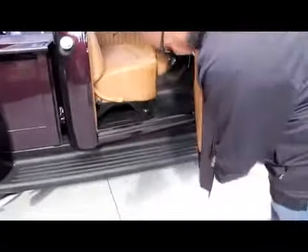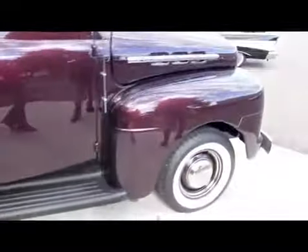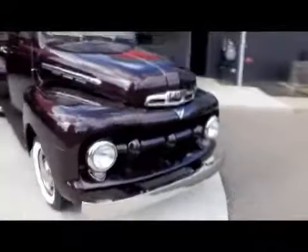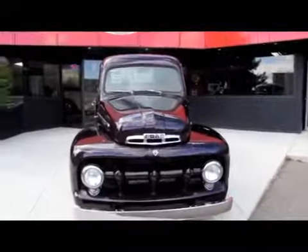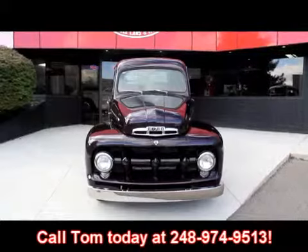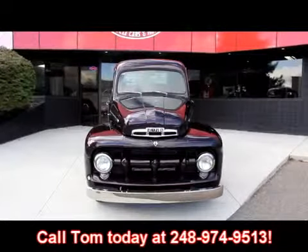They've coated the running boards with a bed liner material so you can actually use the running boards without worrying about scratching them up. Let's check the operation — see how easy that works, how nice all that looks. We're not a consignment dealer. We look these things over real good before we lay out our money. I've got six full-time mechanics inside that take a lot of time checking these things out from top to bottom. Call Tom at 248-974-9513 — he can answer any questions about the truck.